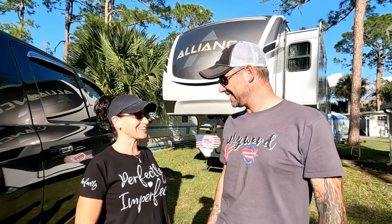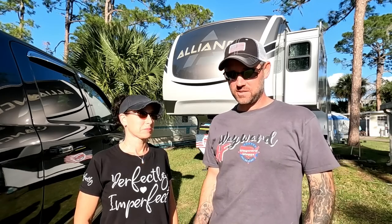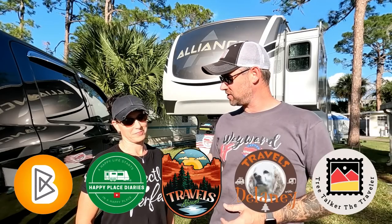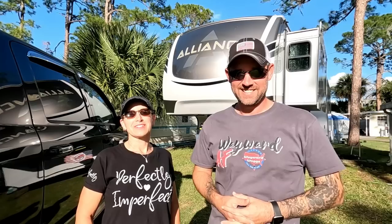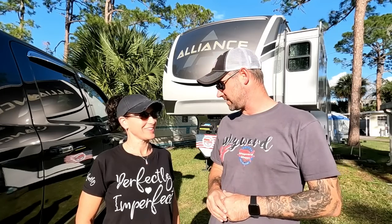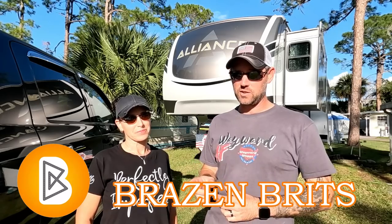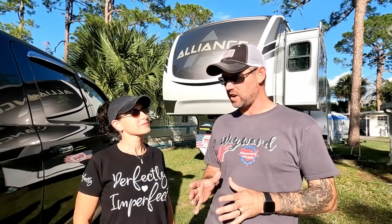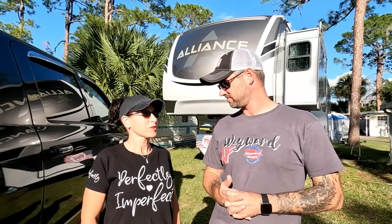It is RV show season! We're at the Tampa RV show right now. There are lots of great rigs out here and a lot of people are in the market for RVs. We have teamed up again with five other channels for a collaboration, and the topic is deal breakers — the non-negotiable things when you're looking for your rig. After you watch our video, make sure you pop over to those other channels; we'll leave a link in the description to see what all their showstoppers are.